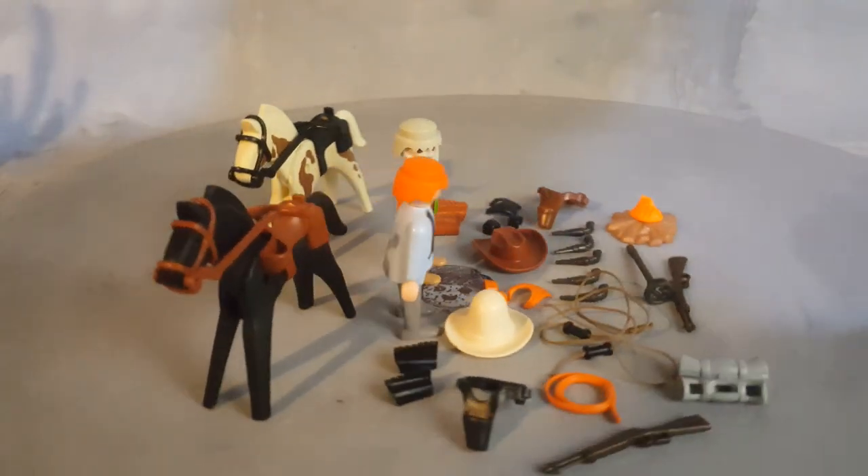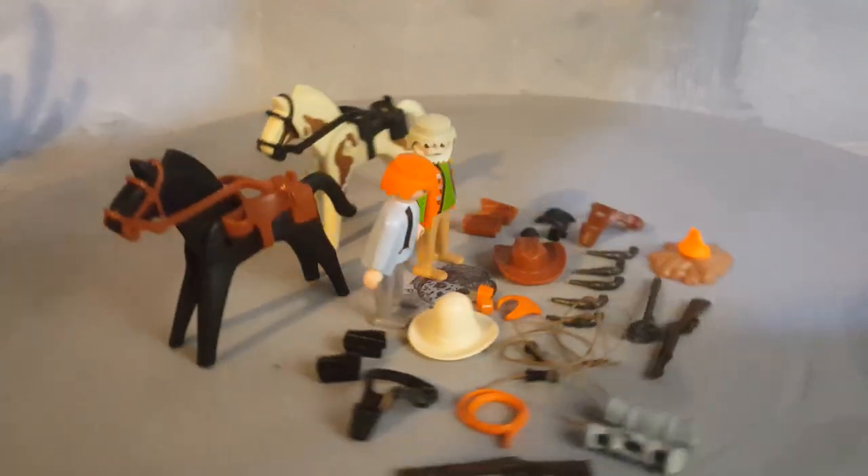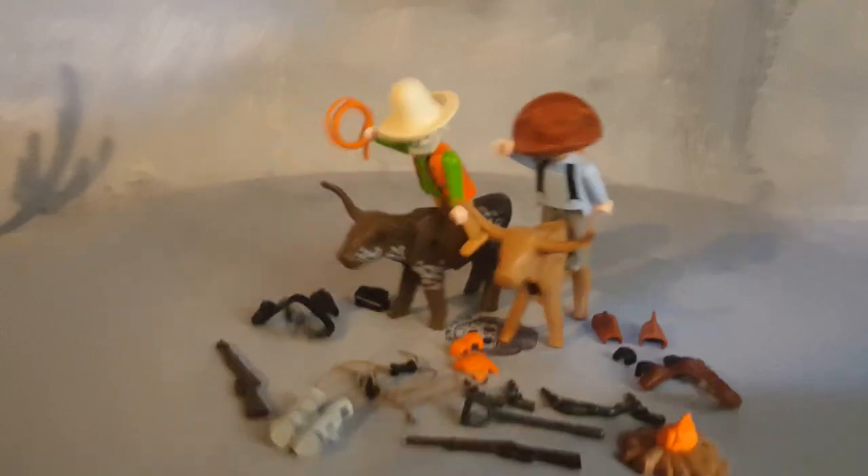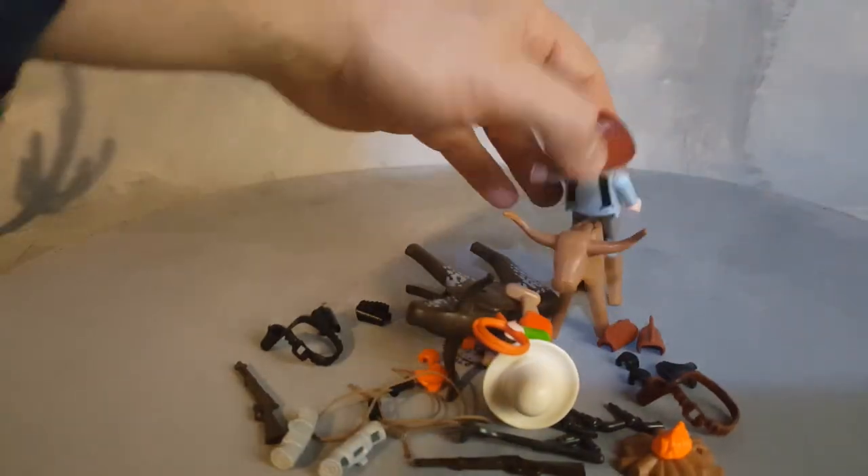That is the set — set 3801, the watering hole. Whoever falls first loses. Looks like this guy here is the winner.